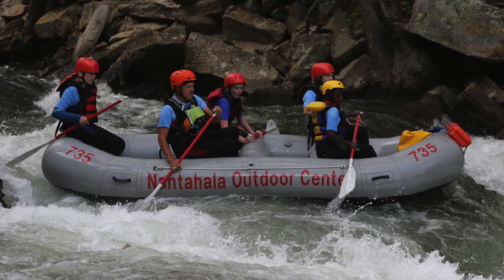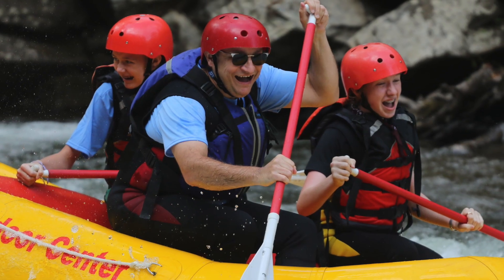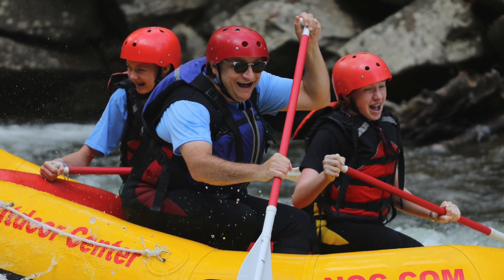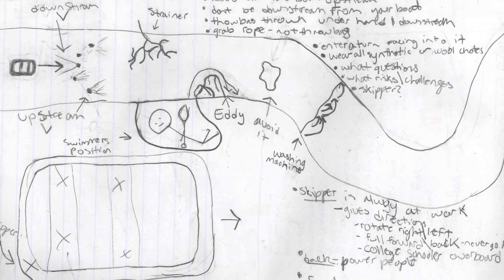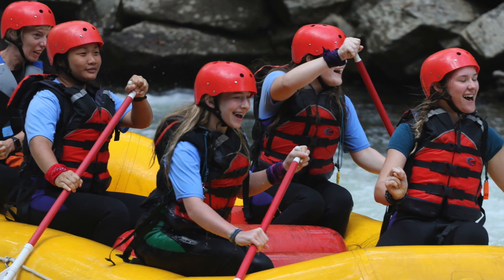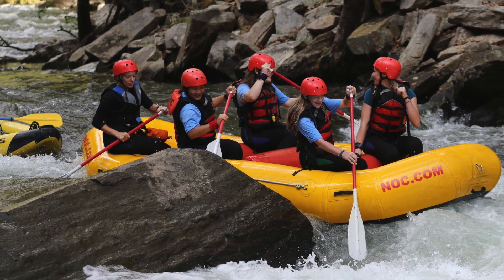The next morning we had a big breakfast and embarked on the bus to the Nantahala Outdoor Center drop-off so we could get our lesson on whitewater rafting. Once we were finished with the last details, we got on a bus, got our raft down, and took off. Check out some photos from our experience.